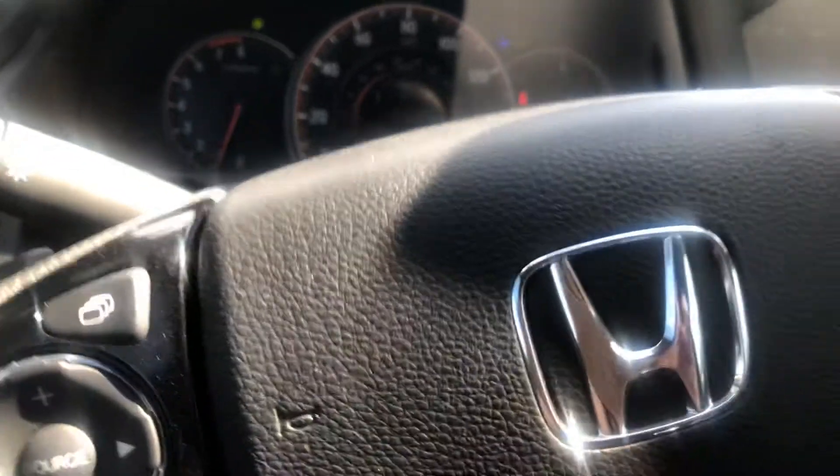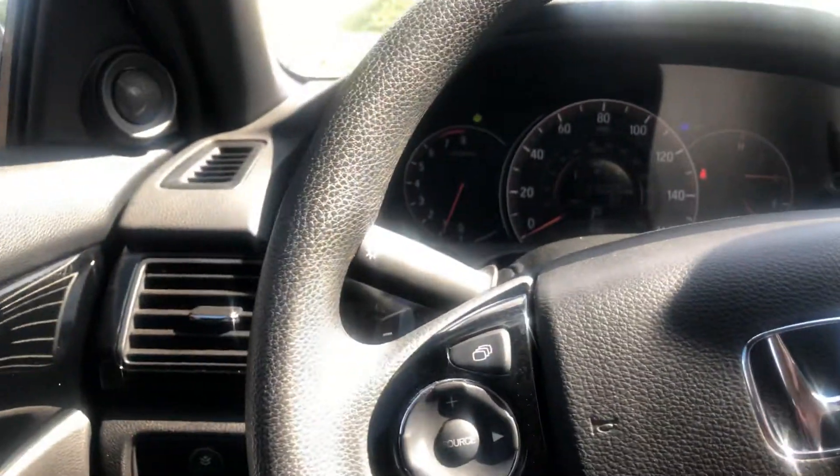The AC is blowing cold, so that's a good sign. And there's your Bluetooth.